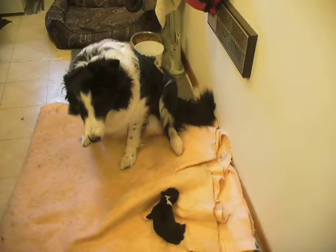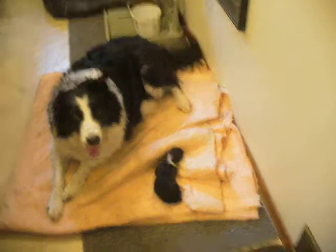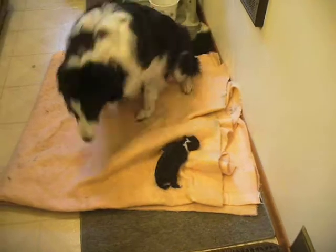Ow! The cat's climbing up the back of my leg with her claws. Anyway, she's doing very good — moving around good, nice strong pup.